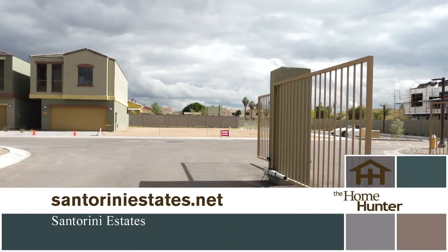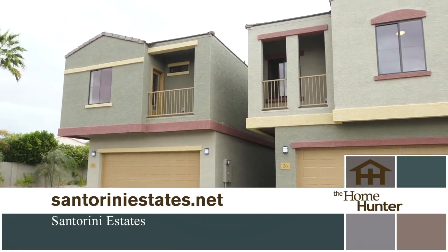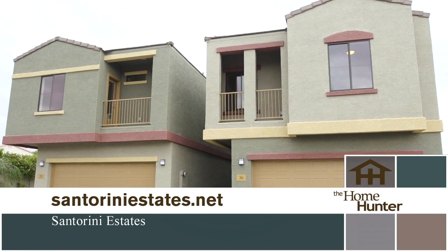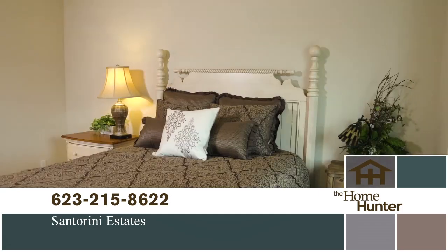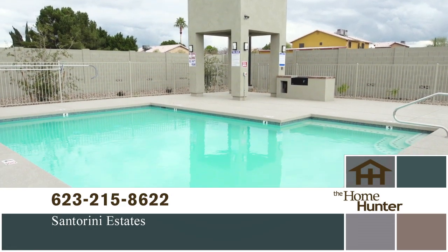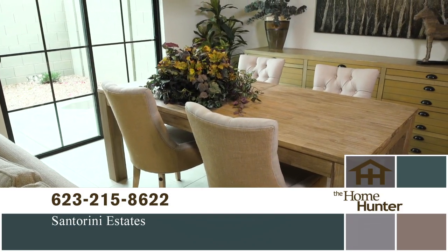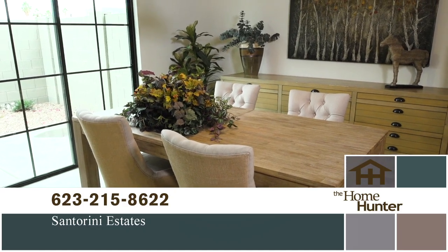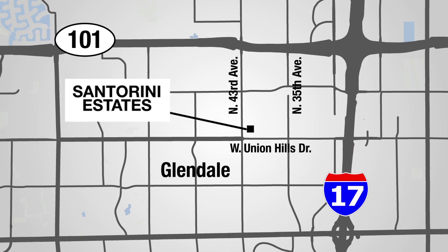At Santorini Estates, buyers can select many of their own finishes such as flooring, countertops, cabinets, and other options to reflect your own personal style. Prices are starting in the mid-200s. These homes are sure to go fast. Santorini Estates is open daily for showings. Call 623-215-8622 or just stop in. We are located at 18777 North 43rd Avenue, the northeast corner of Union Hills and 43rd Avenue. From I-17, exit at Union Hills, head west, turn right onto 43rd Avenue. Remember to view us on the web at SantoriniEstates.net for more information and specials.